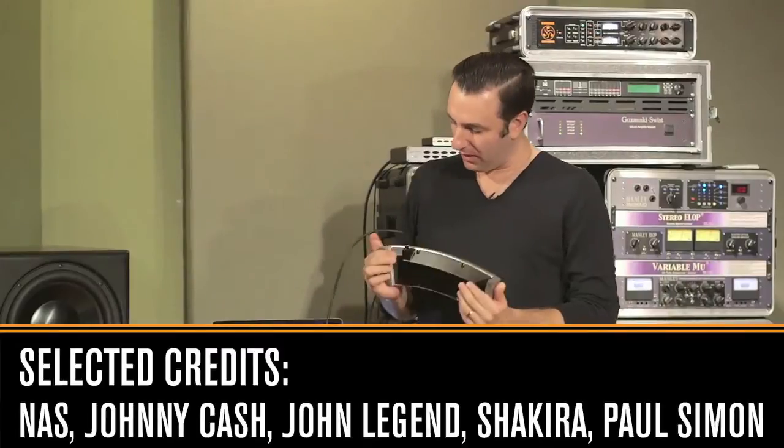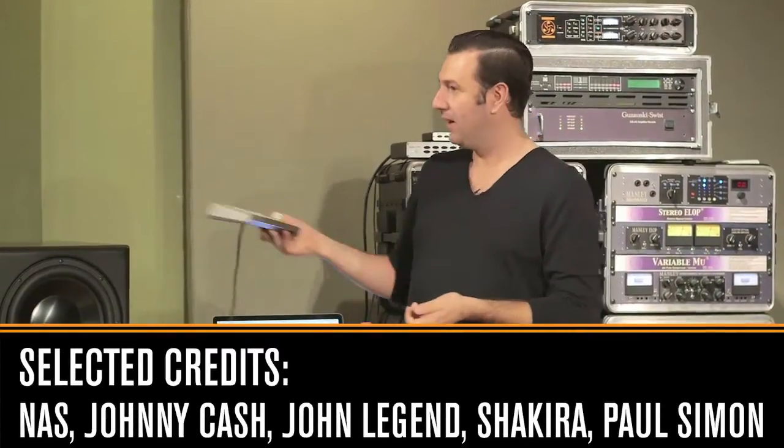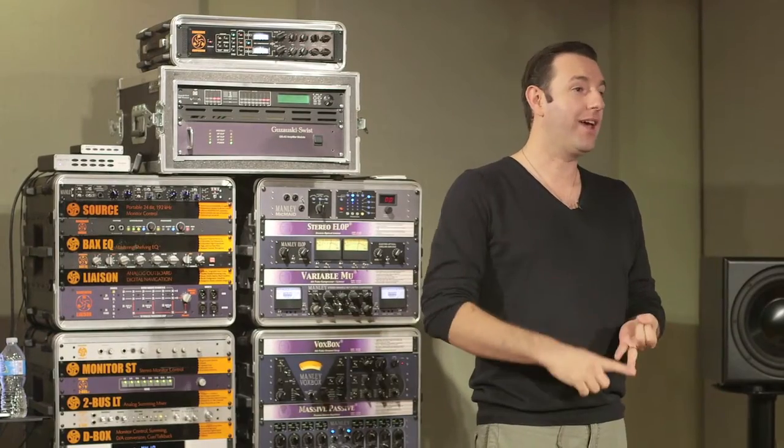I personally have this one at home in my studio and it was probably the best thing I've ever bought out of all the pieces of gear. Why? Let's think about what we're doing — we're listening to our equipment all day.